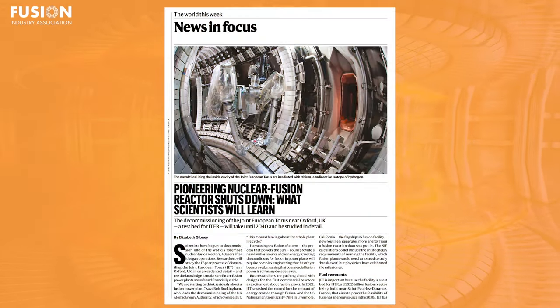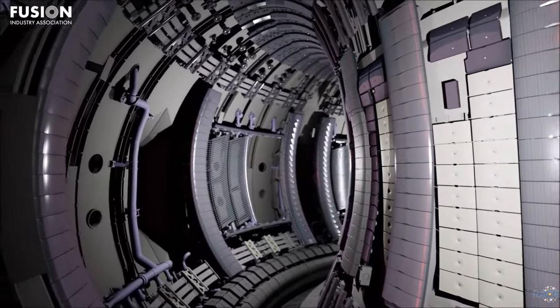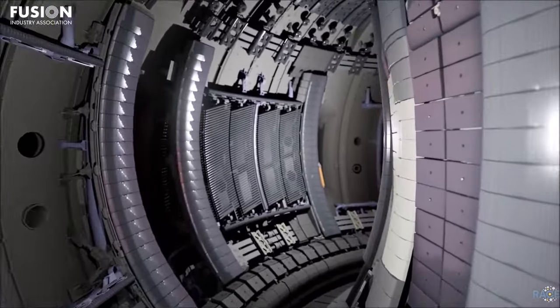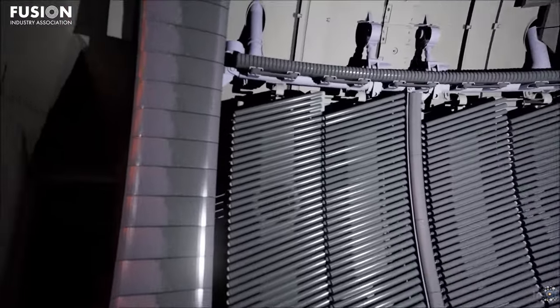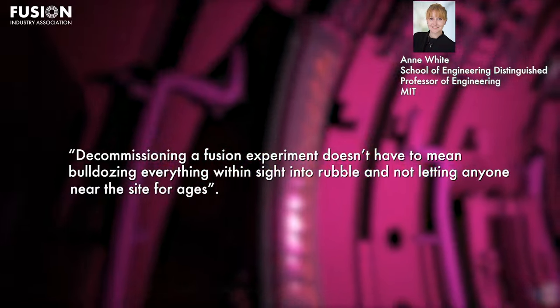Pioneering nuclear fusion reactor shuts down — What scientists will learn? As discussed in a previous episode, the Joint European Torus, or JET, a pioneering fusion reactor near Oxford, UK, has commenced decommissioning after 40 years of operation. JET played a pivotal role as a testbed, informing decisions on materials, fuel, and more. This decommissioning effort marks the beginning of researchers' plan to meticulously study the 17-year process of dismantling JET, to glean insights crucial for ensuring the safety and financial viability for future fusion power plants. Ann White, a plasma physicist at MIT, notes that decommissioning doesn't have to mean bulldozing everything and keeping people away from the site for ages.